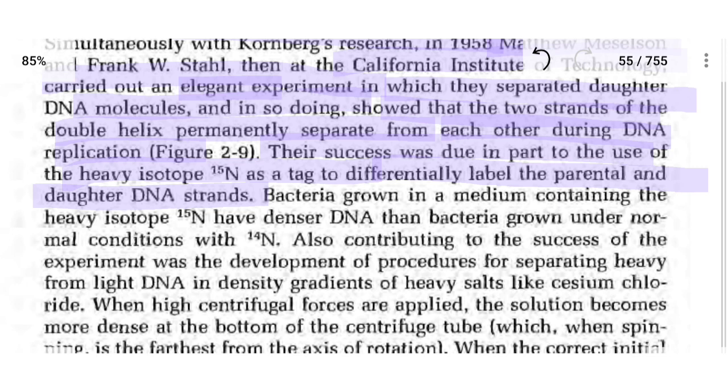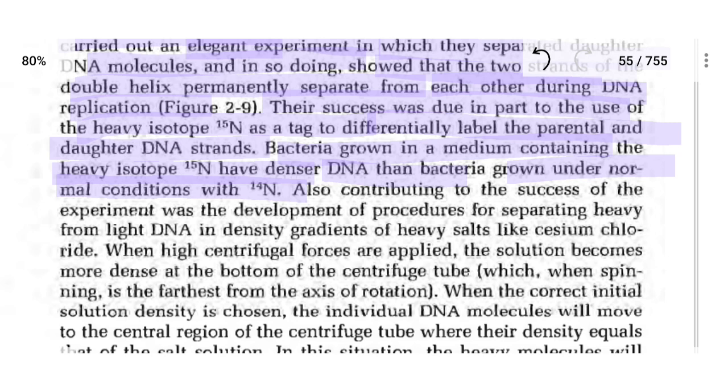Their success was due in part to the use of the heavy isotope N-15 as a tag to differentially label the parental and daughter DNA strands. Bacteria grown in a medium containing the heavy isotope N-15 have denser DNA. These bacteria were then transferred to normal conditions where the isotope was N-14.